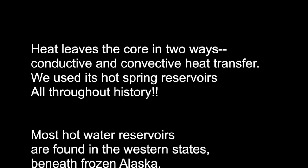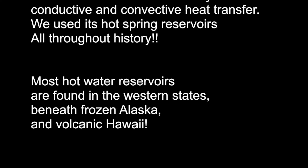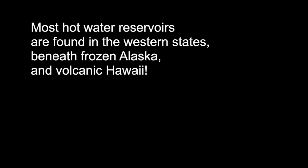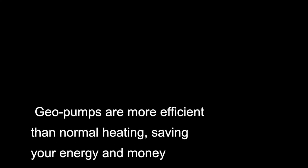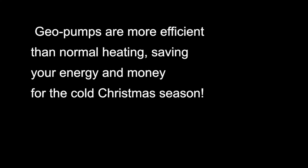Most hot water reservoirs are found in the western states, beneath frozen Alaska and volcanic Hawaii. Geo pumps are more efficient than normal heating, saving your energy and money for the cold Christmas season.